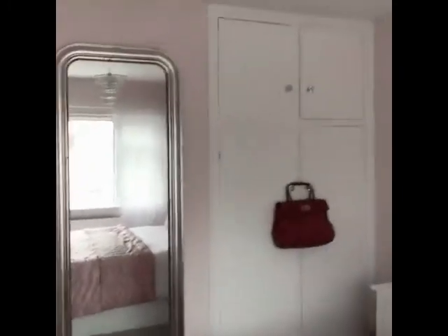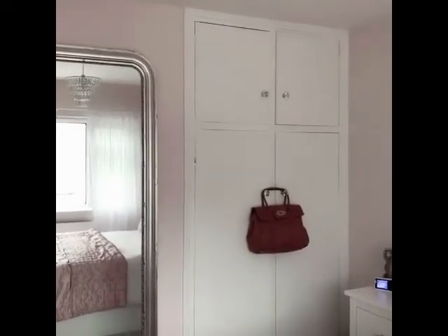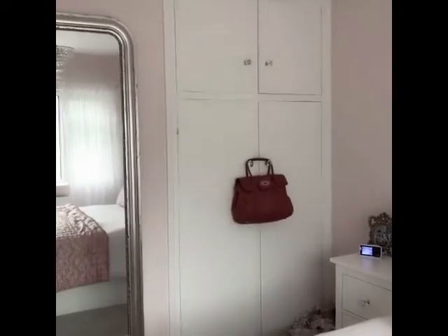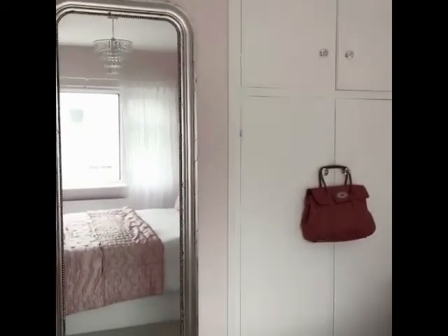I've been lucky enough to have some built-in wardrobes — these were here when we moved in. I've just added some crystal knobs which I got from Home Bargains, and then I just hang my handbag there to add a little bit of decor.